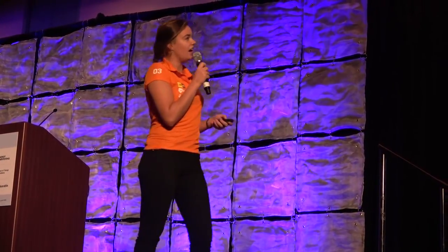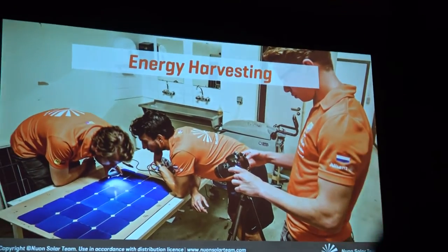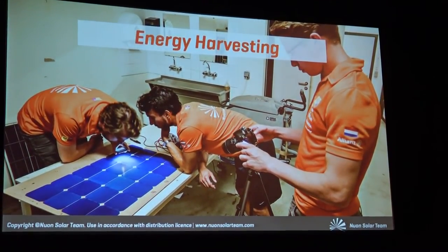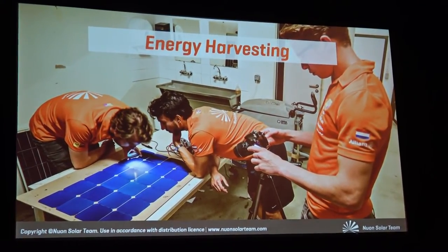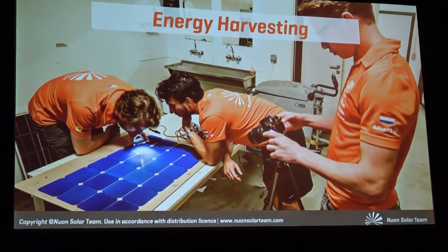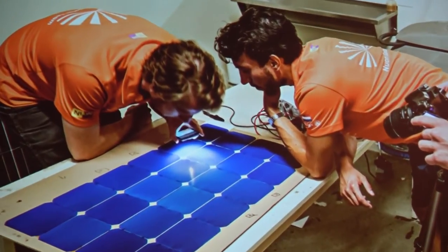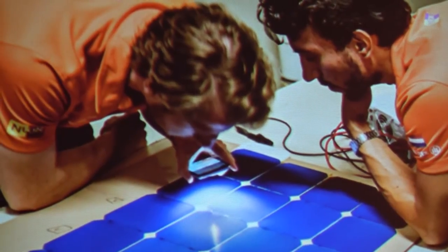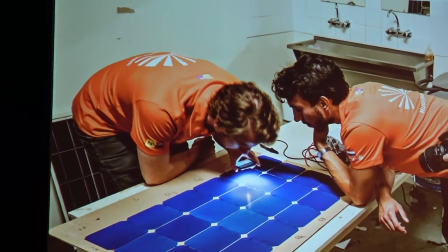Next up is energy harvesting — the most obvious one for a solar car. We do it in two ways. The first is regenerative braking, which came in really handy with all the hills in South Africa, so we used that an awful lot. And of course there's the solar array. The cells we use are just normal silicon cells — you can buy them on the consumer market, so that's not what's special.